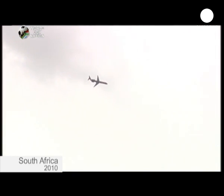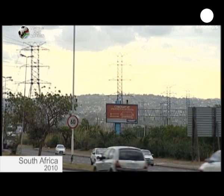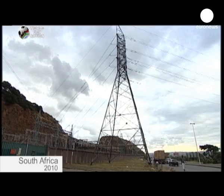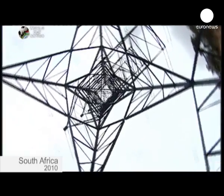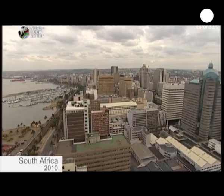This World Cup is expected to produce nine times as much pollution as the last. This is due to the large number of plane trips needed to transport people between venues, as well as the fact that South African electricity is produced by harmful coal power stations.